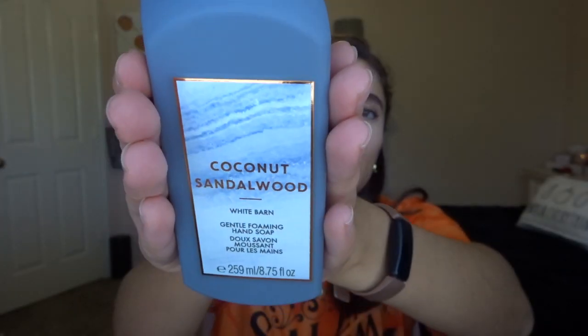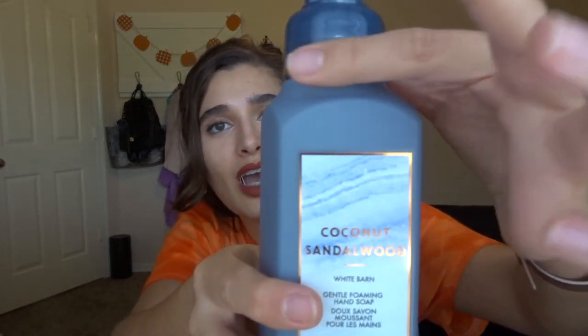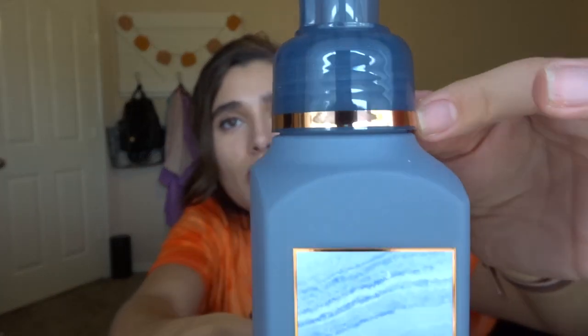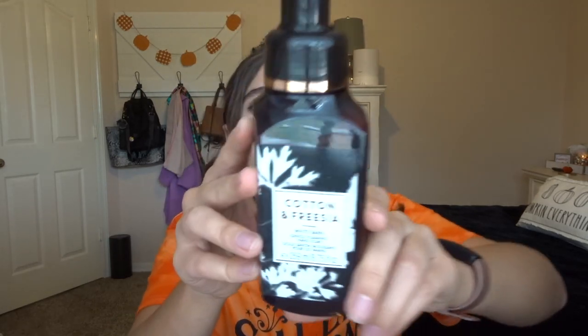Coconut sandalwood is a white barn scent with that demi-matte packaging that white barn soaps seem to have, and it has a beautiful rose-gold-ish accent on the pump — I just thought it was gorgeous. The scent notes are coconut palm, luxurious sandalwood, and warm musk. I didn't smell this in stores, but smelling it now — that's some good stuff. They're going to love this. I got these for my friends; the packaging is super pretty and perfect for gift giving.